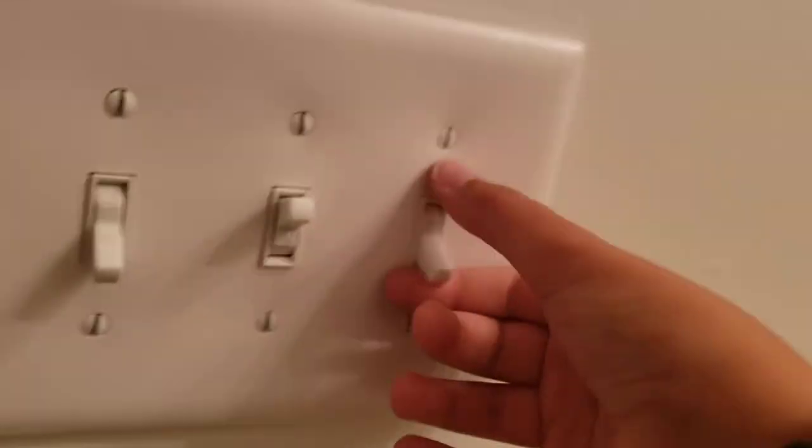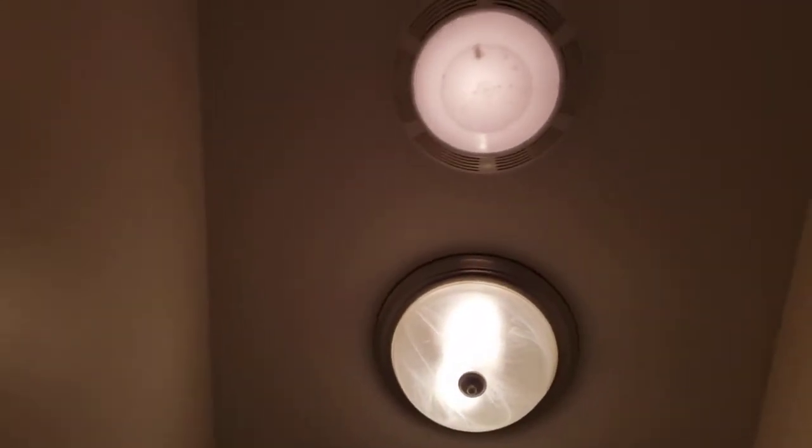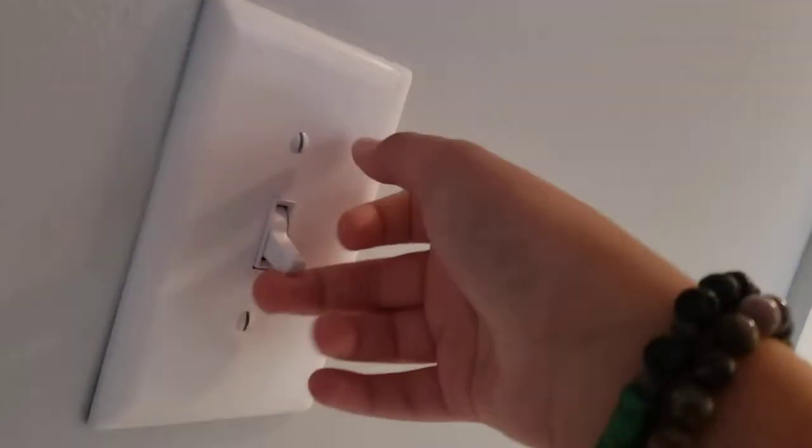This switch goes to the shower light there. It's kind of weird that there's two lights right there, but that switch goes to the exhaust fan. This switch right here goes to the other hallway light.